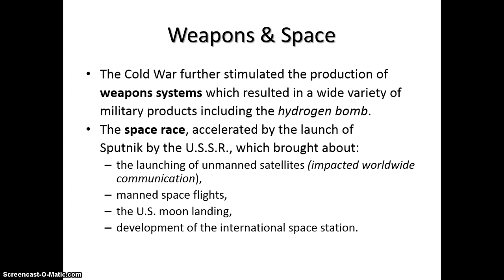During the Cold War, this also stimulates development because we're having to match the Soviets. We produced the hydrogen bomb because the Soviets produced their atomic bombs, so we have to take the next step.